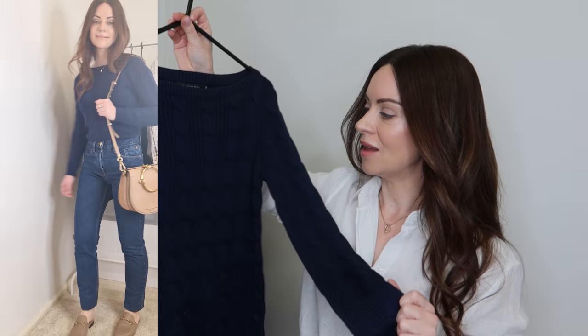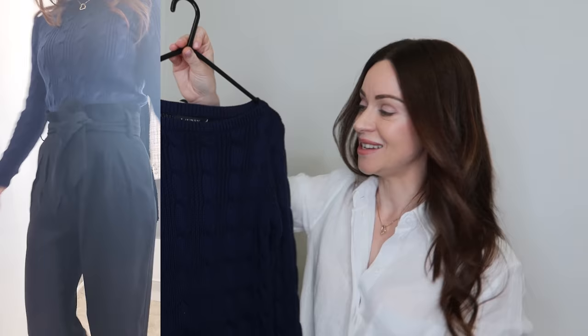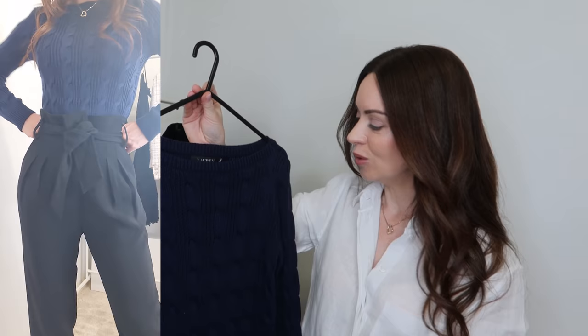It's a great layering piece as well — you could pop this on over a shirt, or just wear it on its own during the transitional seasons. If you're going for that waspy, preppy, ivy league look, you really can't go wrong with a cable knit sweater from Ralph Lauren. They're amazing quality.